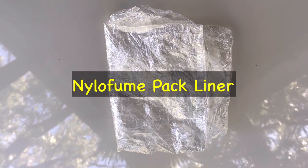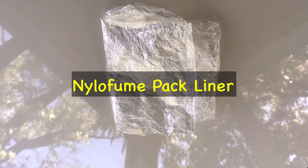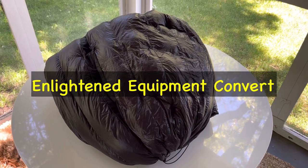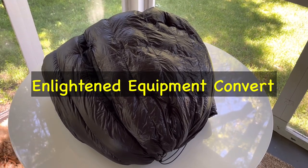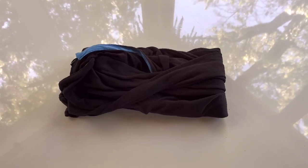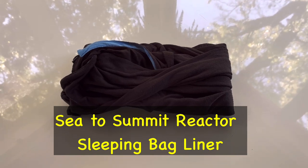I also have here for my backpack is the Niofoam Liner. Now for my sleep system, this is the Enlightened Equipment Convert 20 degree. And then I have a sleeping bag liner from Sea to Summit.